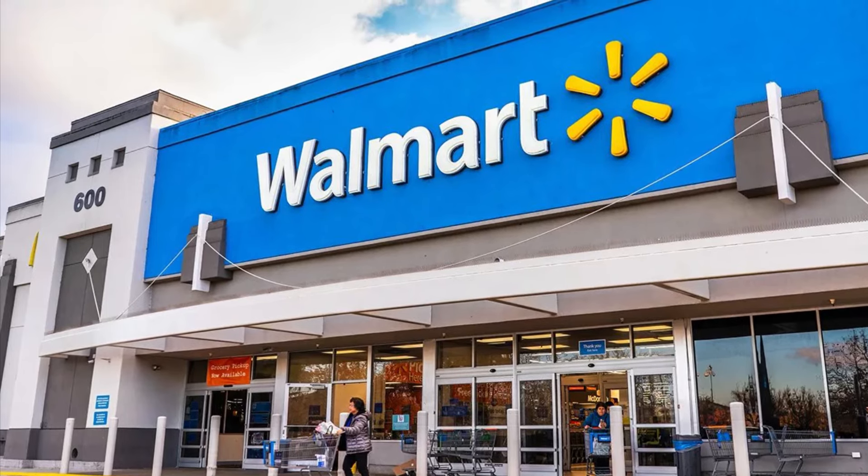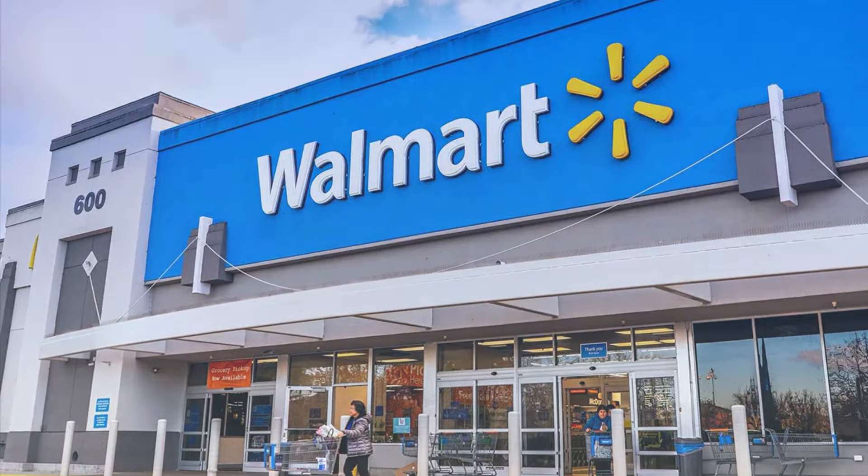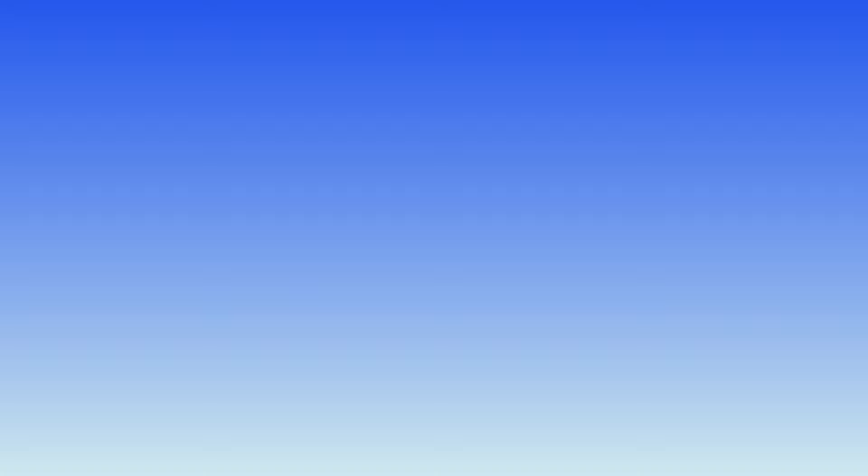If you could do me a big favor and hit that like button, that will help other people see the deals. And if you haven't already subscribed, consider doing that — it's free.